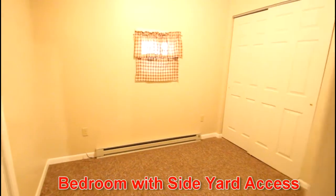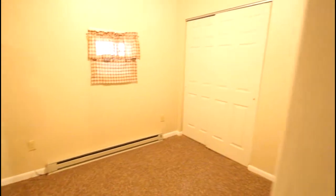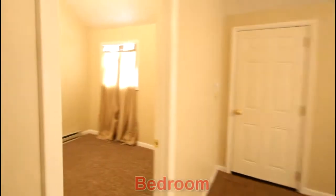And then access to a bedroom, the bath, and the second bedroom.